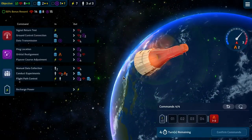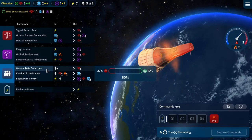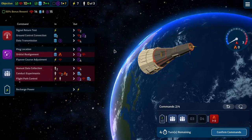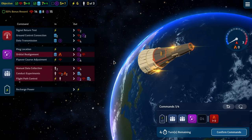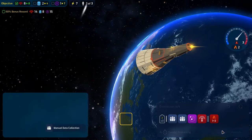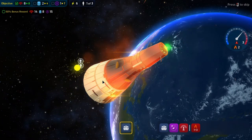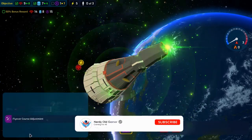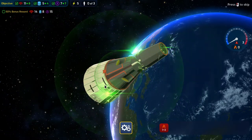We've got two heat now. We need to do the heat removal again, then a flyover course adjustment and ground control connection. Manual data collection did not go well — someone fumbled. But experiments were conducted professionally, flyover course adjustment was on target, and the ground control connection was clear. Outstanding. We got one heat — not too bad.